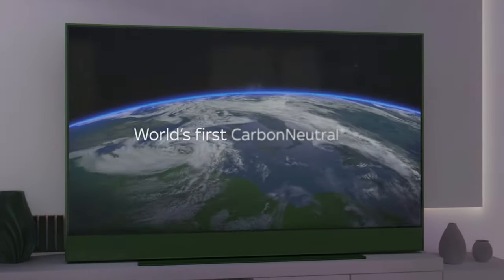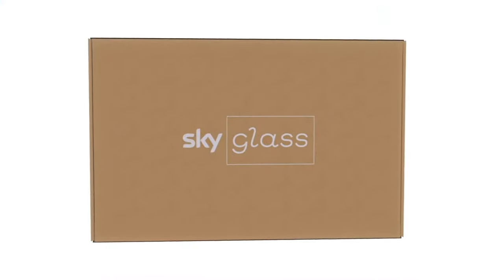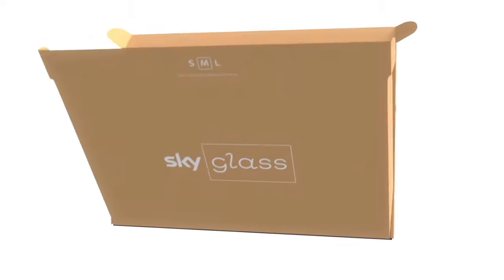In another industry-first and in a highly responsible move, this is also the first TV in the world to be produced carbon neutrally, featuring no single-use plastics in the packaging.